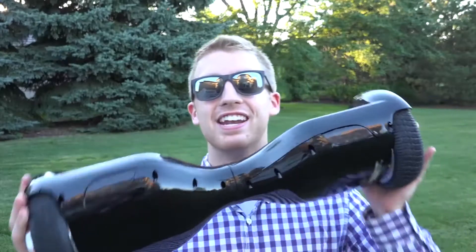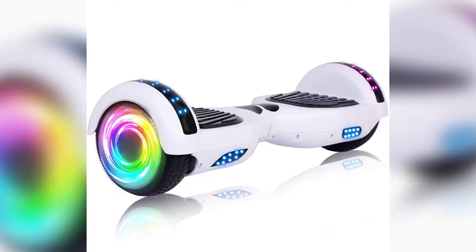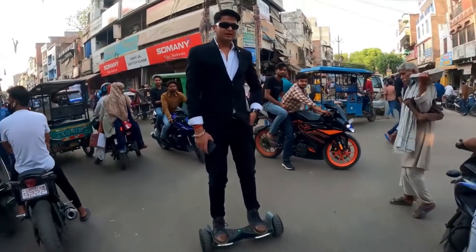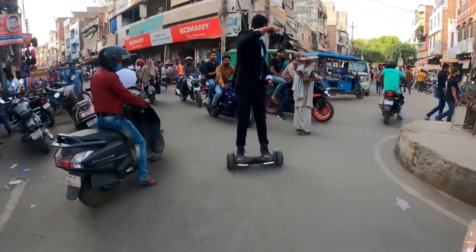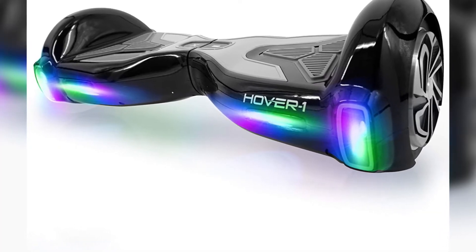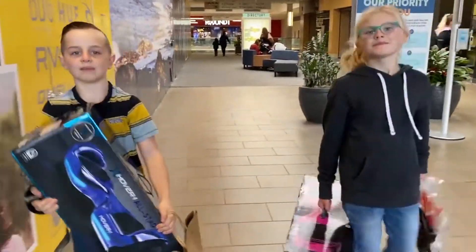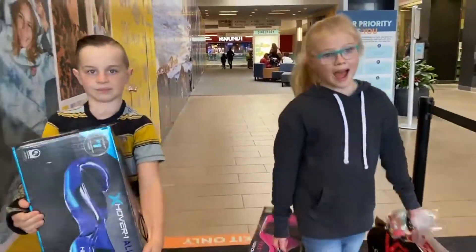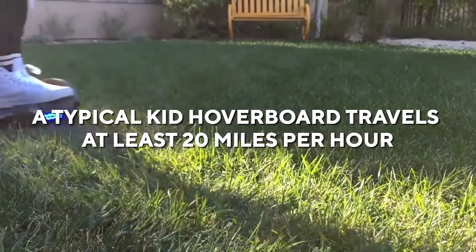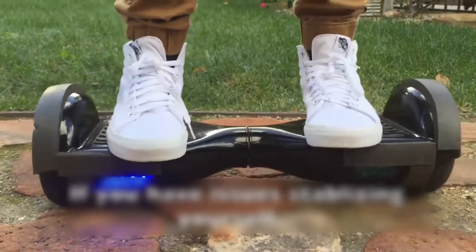Hoverboard. Hoverboards first gained popularity in the early 2010s, and most people assumed they would become commonplace later. While this is not the case, their popularity has increased. Hoverboards are available in a variety of sizes and forms depending on who will be using them. Hoverboards are ideal for children due to their simple operation. A typical kid hoverboard travels at least 20 miles per hour and charges quickly, thanks to a supercharger.